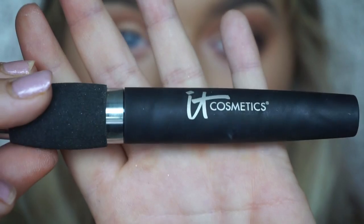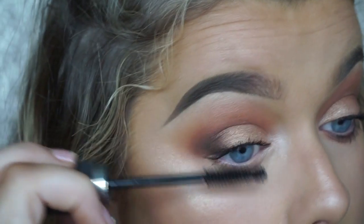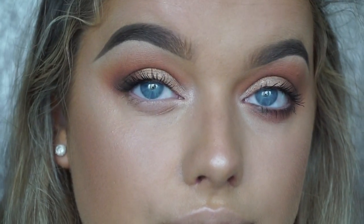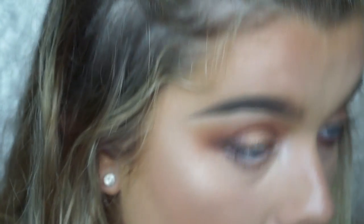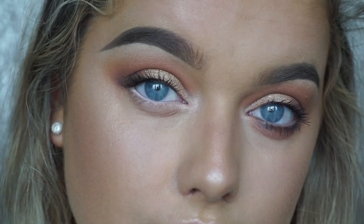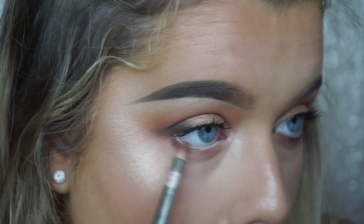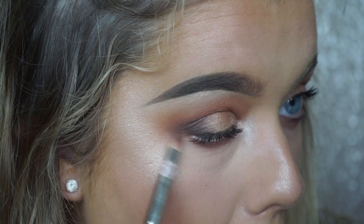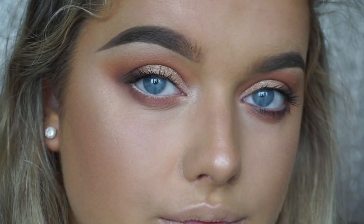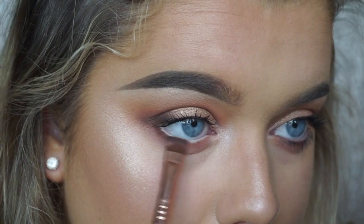I'm taking the shade Shimmer Shimmer and applying it to my brow bone and inner corner. Then applying mascara — I love this one from IT Cosmetics that I haven't used in ages. Then using the NYX Wonder Pencil to open and brighten my eye. I take the shade Frappé along my lower lash line and apply a bottom lash mascara. I wanted the lower lash line to be a bit more intense, so I'm going in with Coco Bear on a flat brush and pressing that along the lash line.